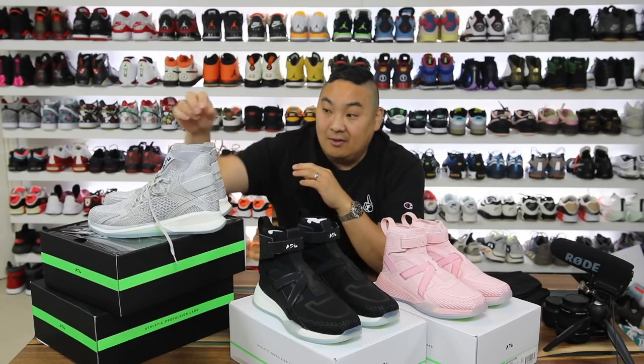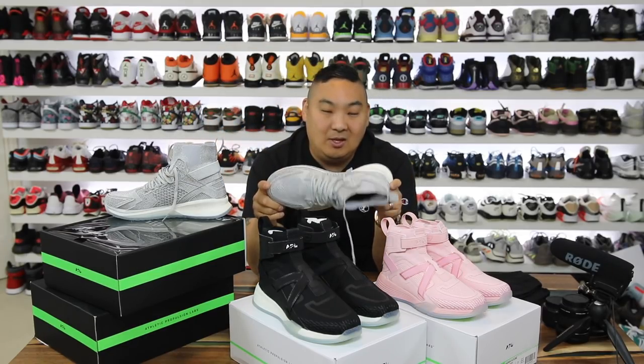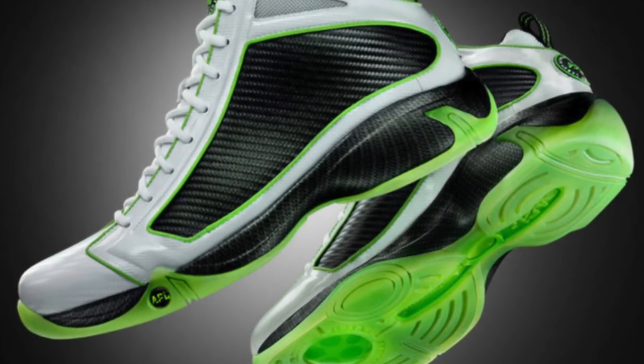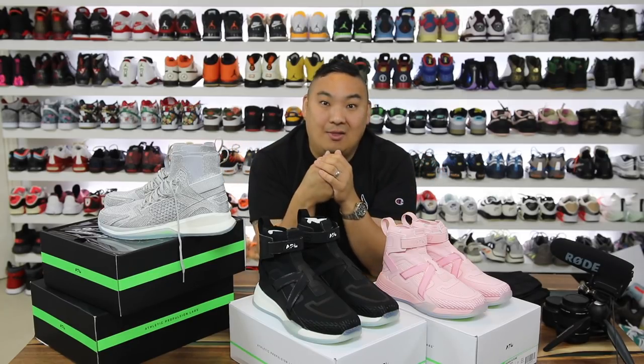That's even more than the self-lacing Adapt BBs, the Nike basketball shoes that have the self-laces. This one is a 10-year anniversary of the load and launch technology from APL that released 10 years ago and was banned by the NBA because they had actual springs in the shoe. It's been a really controversial sneaker technology in the past, and I'm not sure if they're still banned by the NBA.